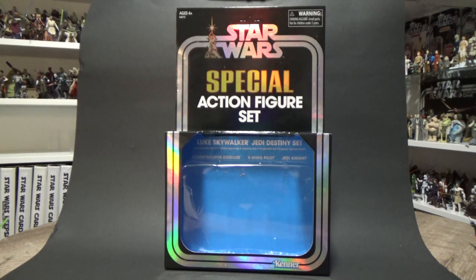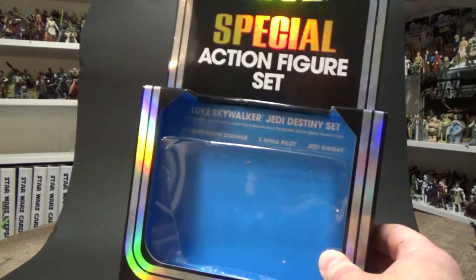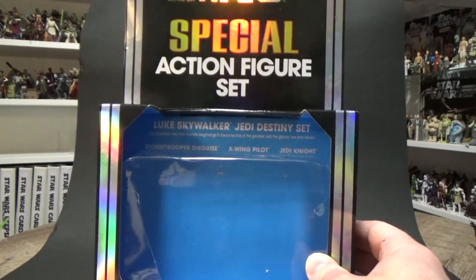This is a great set. The packaging is fantastic, and as you can see, I've opened it. We've got three figures, and I'm going to be doing three individual video reviews for each of these figures. We'll be starting with Stormtrooper Disguise Luke.